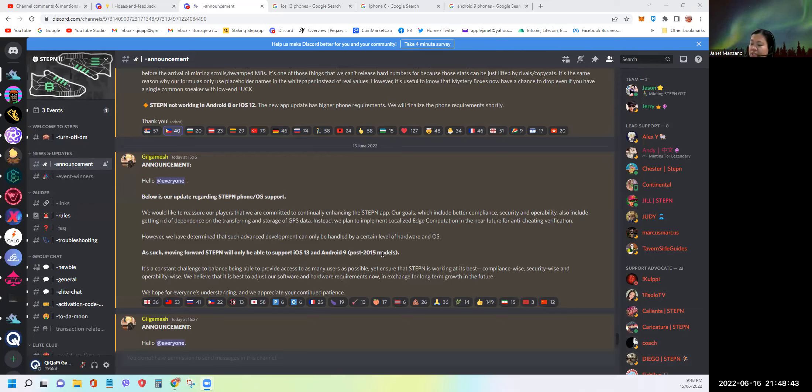Basically, these are phones that were released after 2015. So if you're an iPhone user still on iOS 12 and below, or Android 8 and below, it means you can no longer use the STEPN app. As they explained, it's all about improving the app.